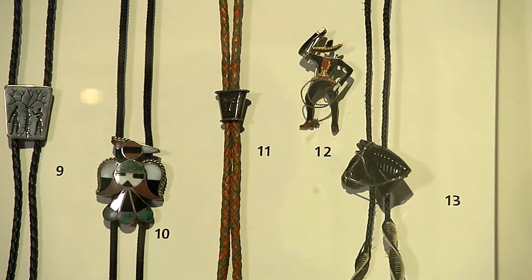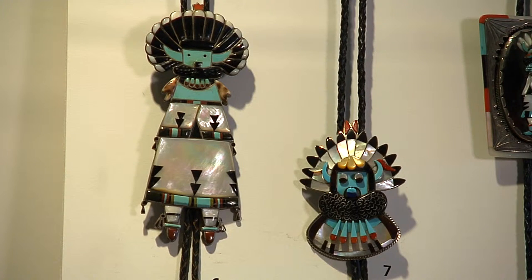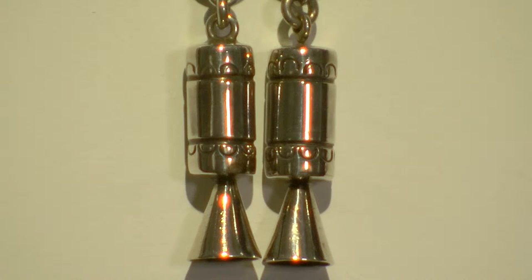Originally, the bolo was called the bola and started out relatively small. Over the years it became more elaborate, as did the dongles, which are the end pieces.